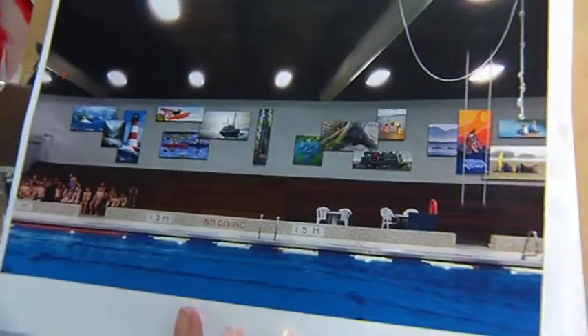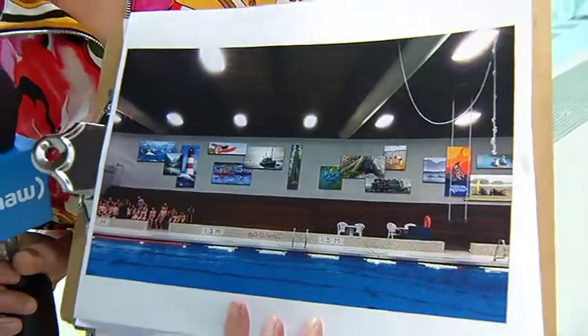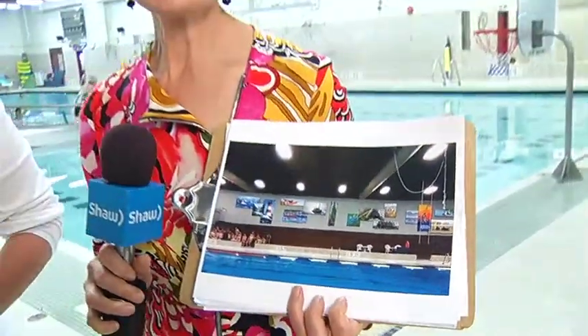Welcome back. You are still watching Go Island. You're looking at the mock-up of the Pool Art Project — the project putting out a call to artists in the Alberni Valley and beyond to submit art that will grace the walls of the Aquatic Centre right here at Echo Centre. Melissa Martin from the Community Arts Council was telling us about what the project is, and now she's going to tell us how you can submit your ideas.